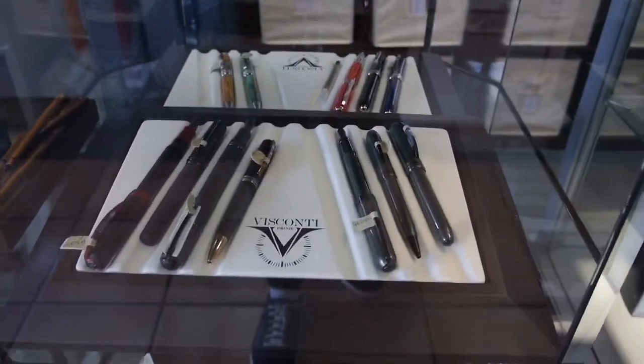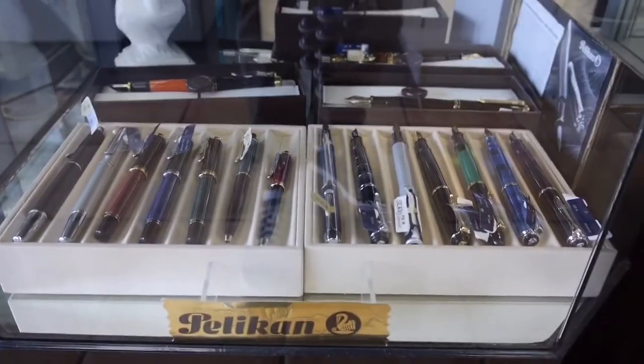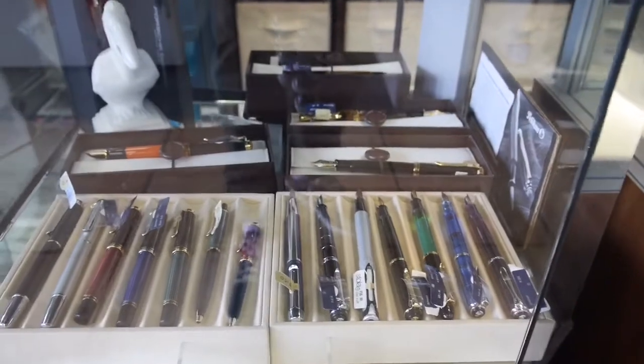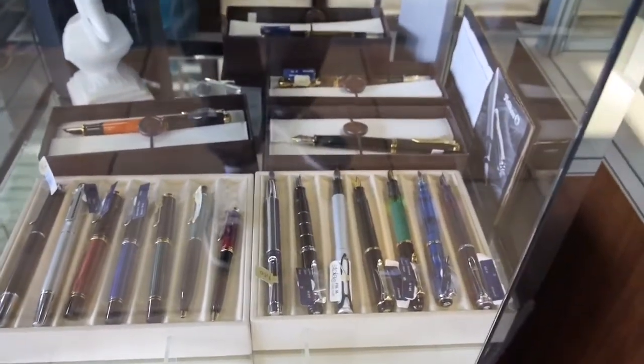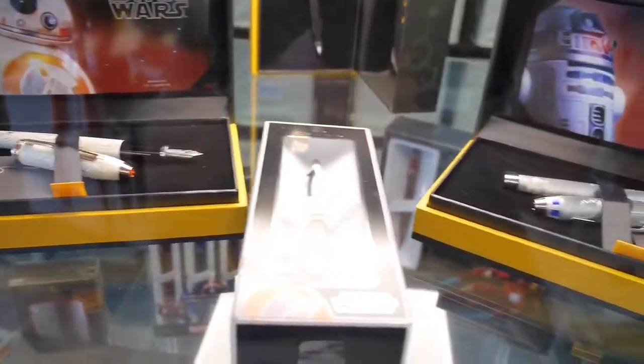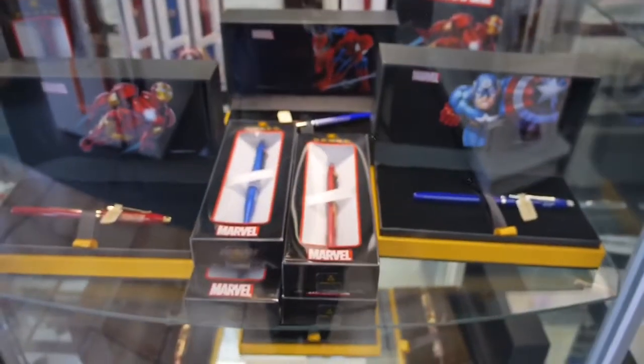Look at that, isn't that beautiful? And Pelicans — they have a whole lineup of Pelican fountain pens. That is neat. And, of course, the Cross display. You wouldn't have a pen shop without the Cross display.